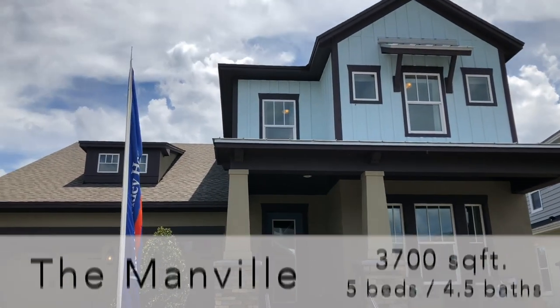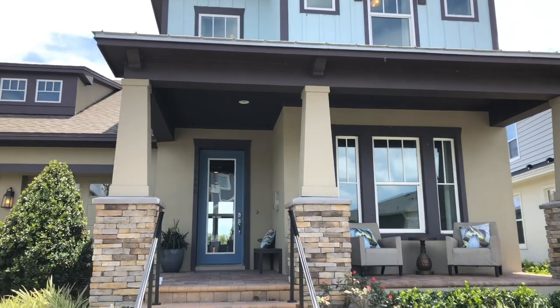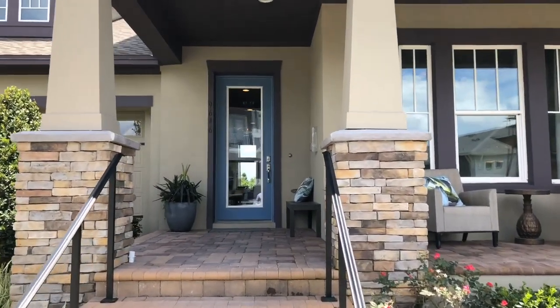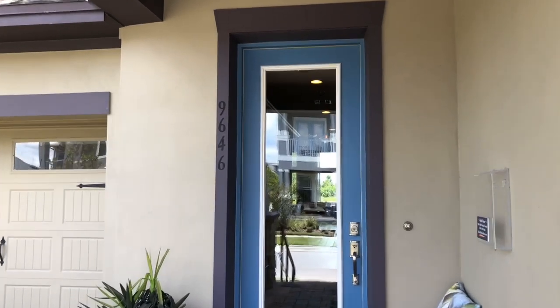It's got that signature Laureate Park look on the outside — a good mix of the stucco and the hardy. Let's go take a look inside.